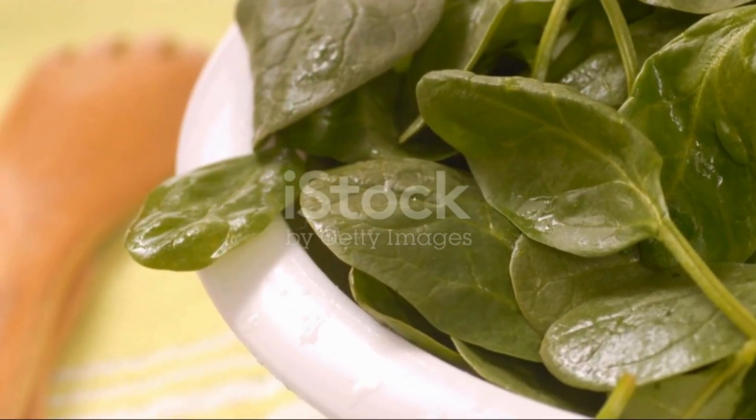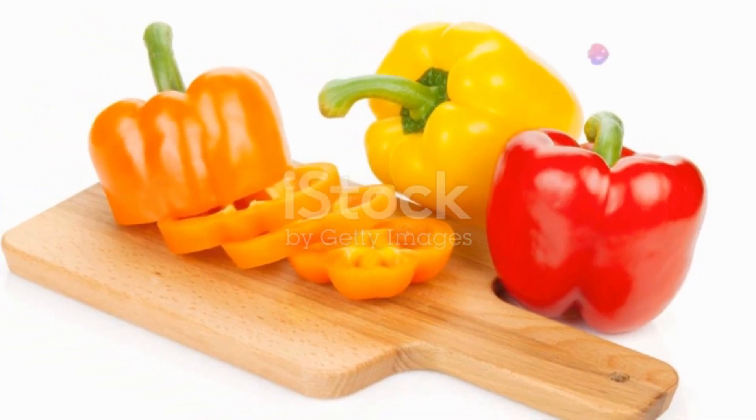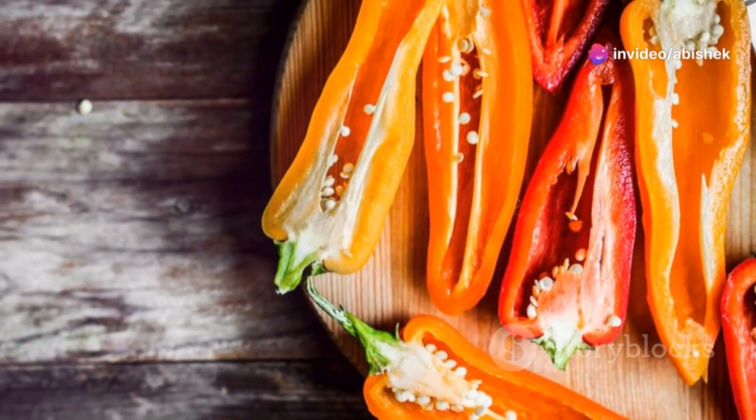Next, leafy greens like spinach and kale. These greens are full of vitamins and antioxidants that protect your retina and filter harmful blue light.